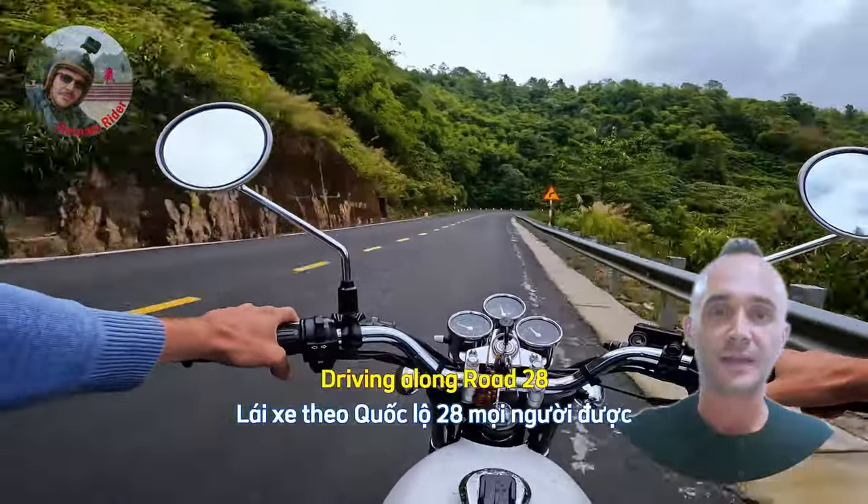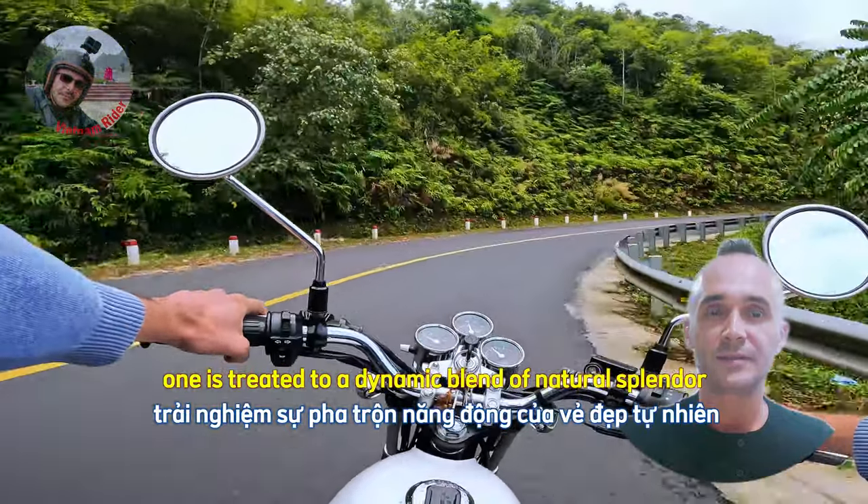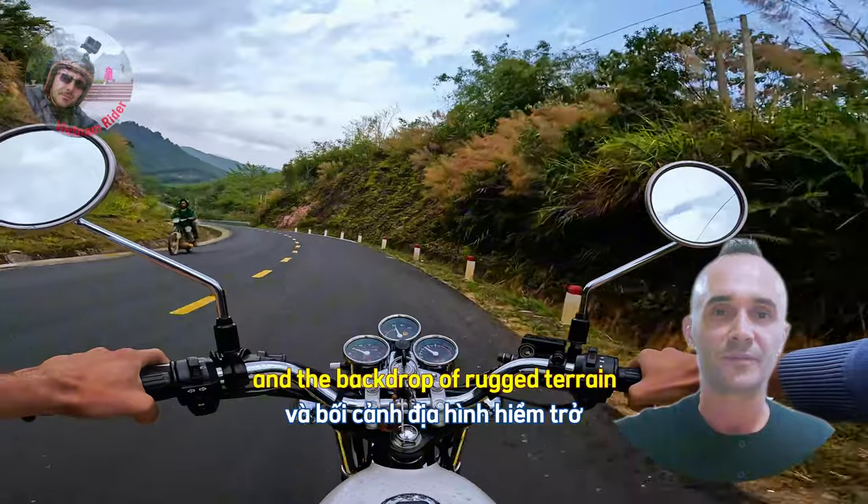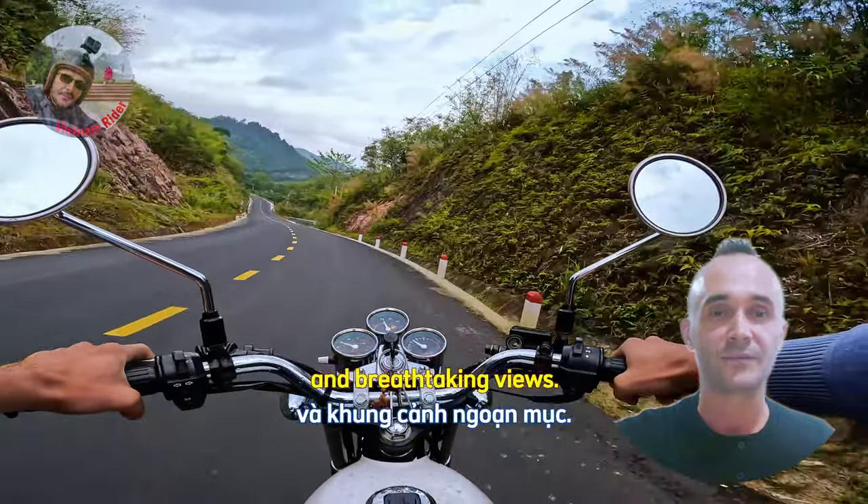Driving along Road 28, one is treated to a dynamic blend of natural splendor and a backdrop of rugged terrain and breathtaking views.